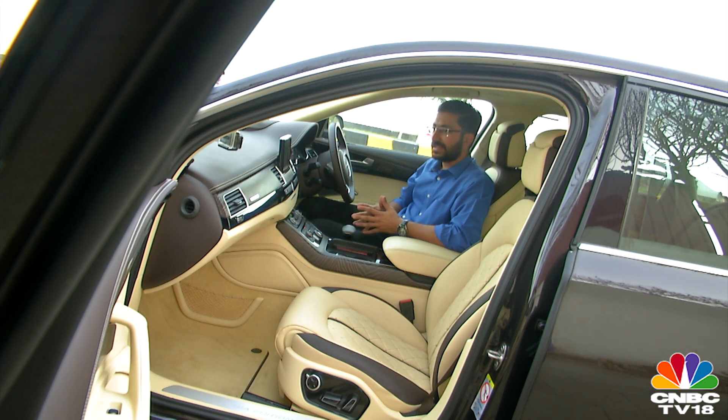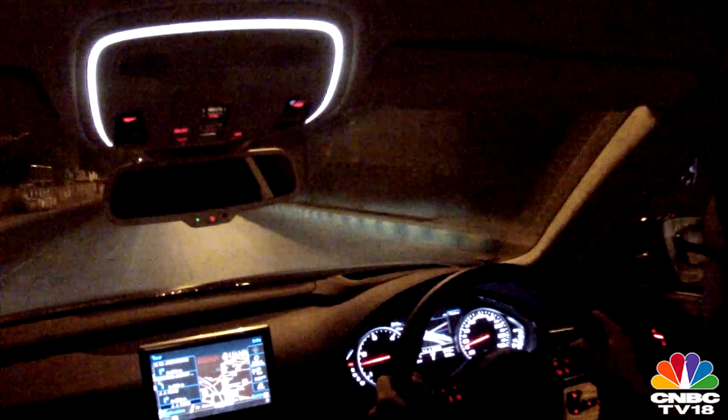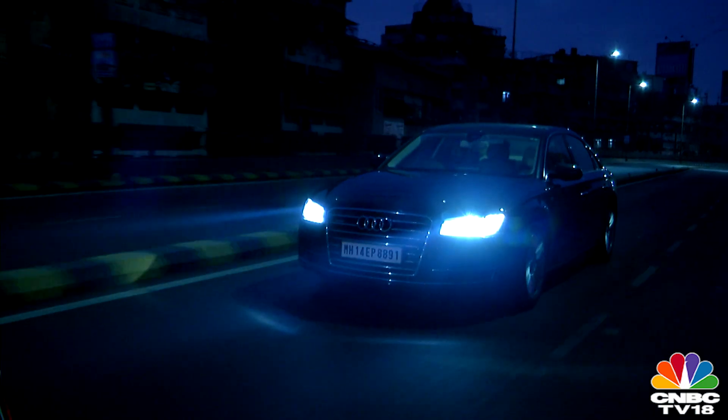All this put together is just very, very cool. Considering that 40% of all fatal accidents happen in the dark of night, Audi's Matrix LEDs could be a silently important technology in making our roads safer.